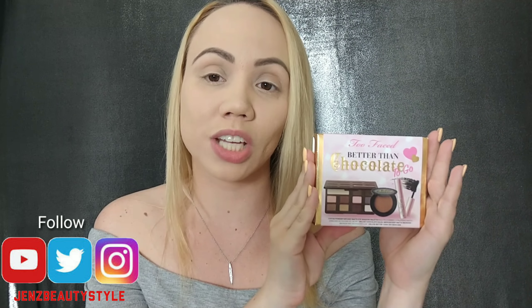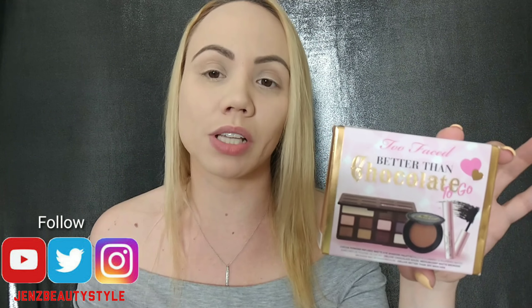Hi beauties! Today I'm going to be reviewing and doing a demo on the new exclusive limited edition Too Faced Better Than Chocolate To Go. This is a Sephora exclusive and it's absolutely beautiful. When I saw it in the new section at Sephora I said this is a must. It retails for $25 and we're gonna see if it was worth the money. If you're new, welcome, my name is Jen. If you like this video please give it a thumbs up and let's get started.